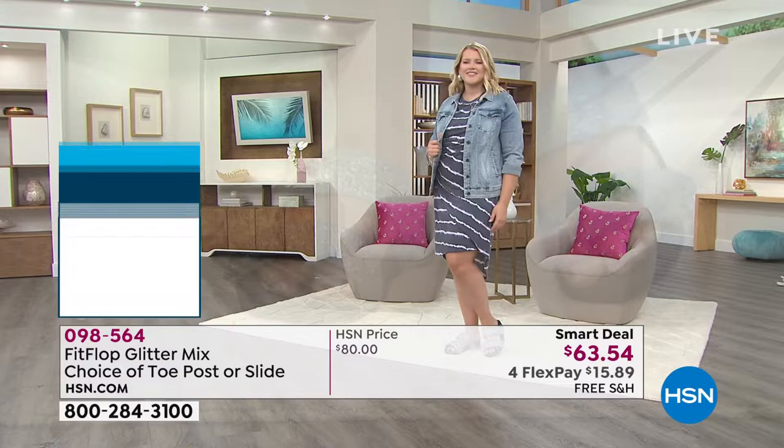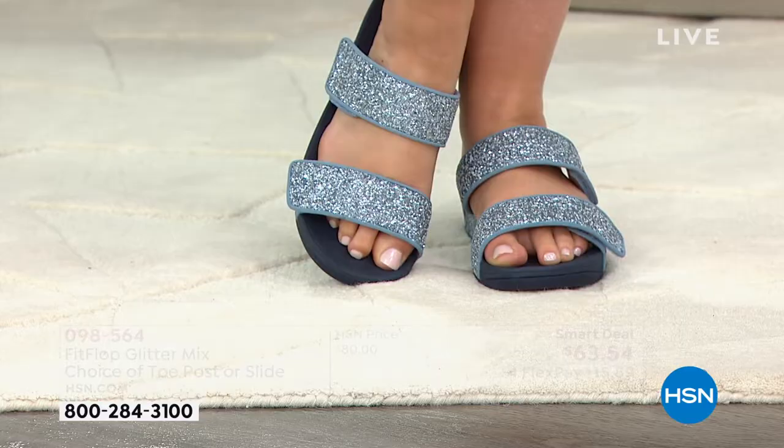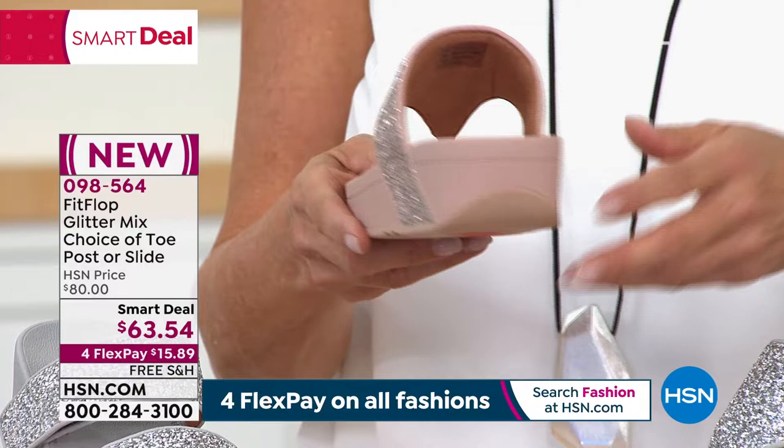I want to talk about the toe post. I used to shy away from them because they would give me blisters between my toes, but we have a padded toe post and the seam is facing away from the skin. I've worn my toe post FitFlops all day long at theme parks — my feet feel great.